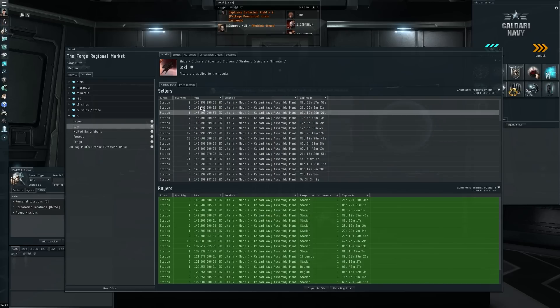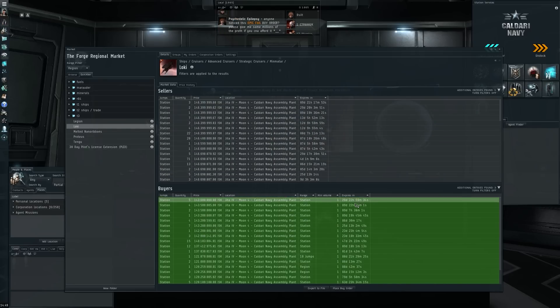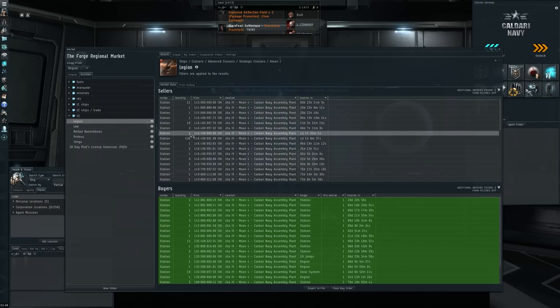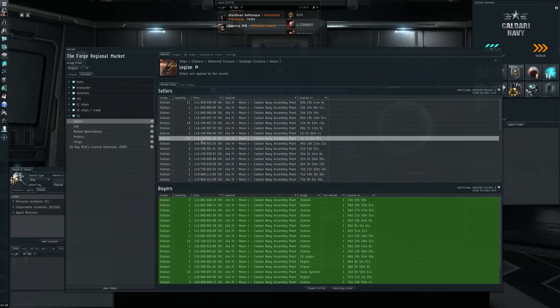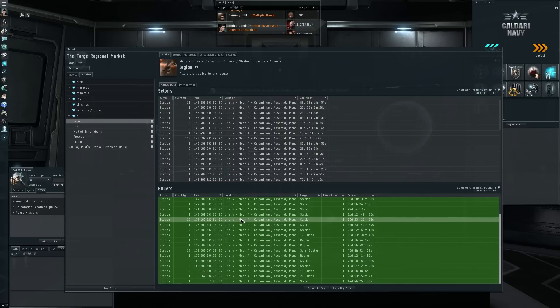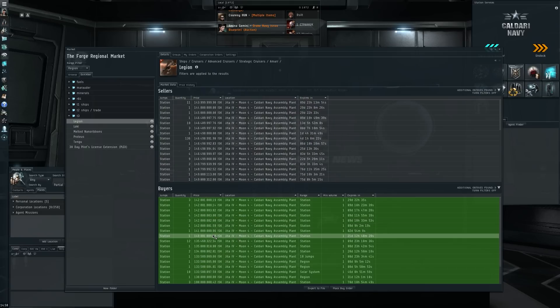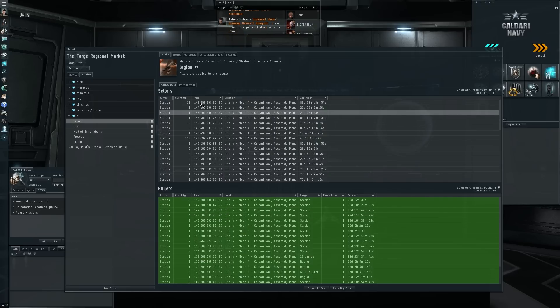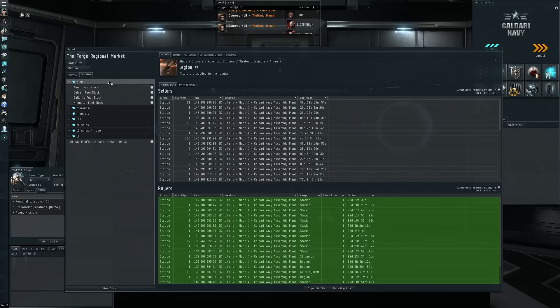The Loki has plenty of supply at around 146, with some demand at 542 — but still a lot lower than what we're seeing in supply. Then the Legion: 136 Legions for 146,500 ISK — so don't expect the price to go back up above that anytime soon. That's almost four to five days of normal demand rate, and while there is some demand, it's mostly just people buying one or two Legions for personal use because they're so low. So still more oversupply in general in the Tech 3 market.